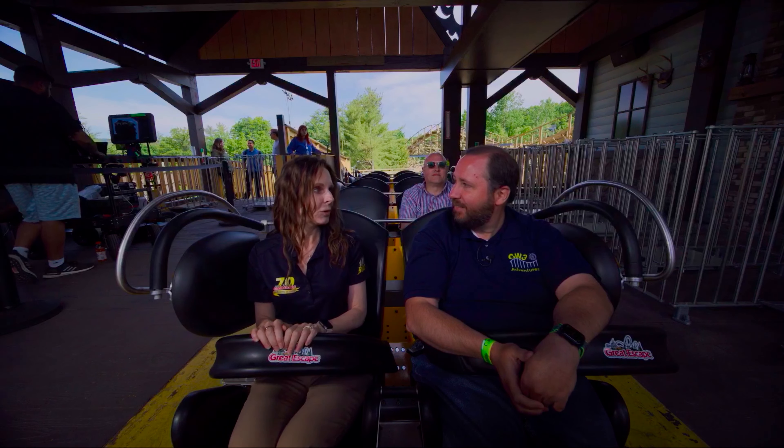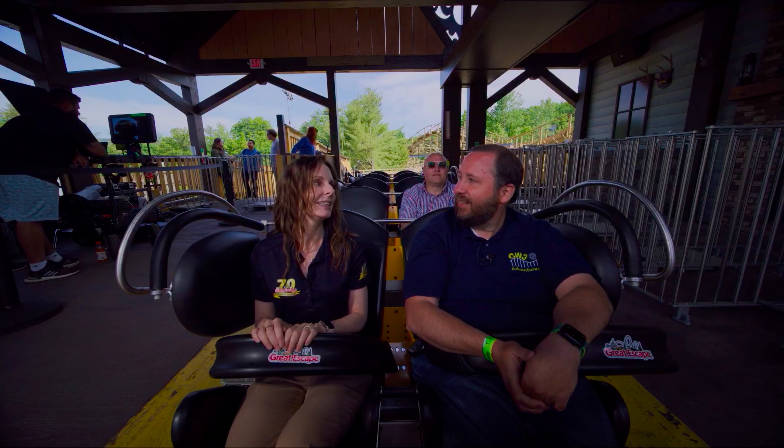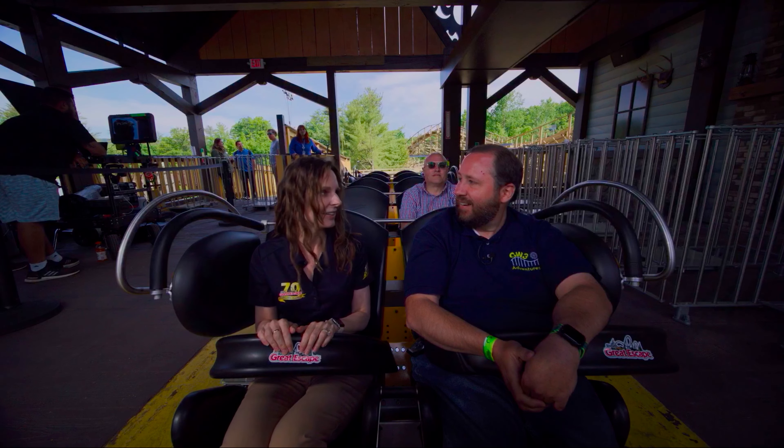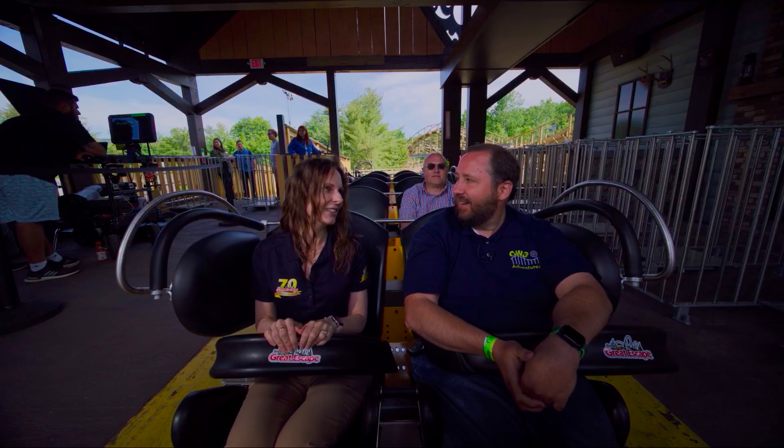This is the first wooden roller coaster added to the state of New York since 1999. So what a better way to celebrate our 70th anniversary than to add the Bobcat here at Six Flags Great Escape.